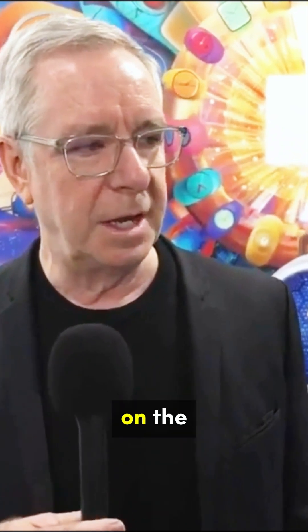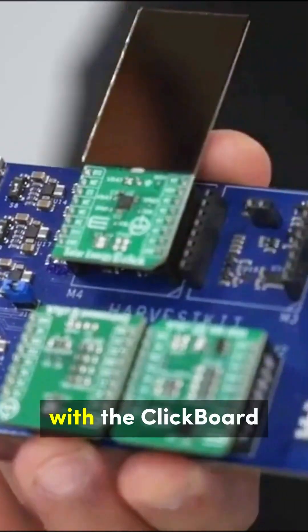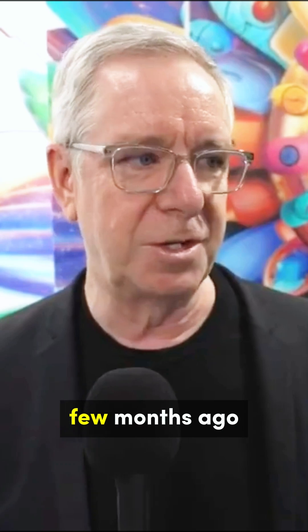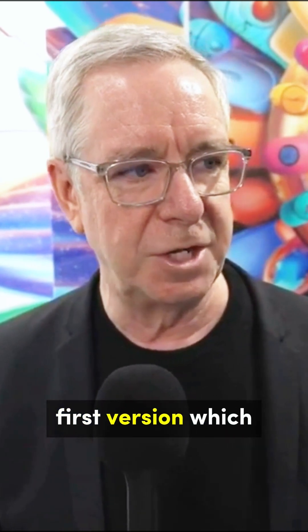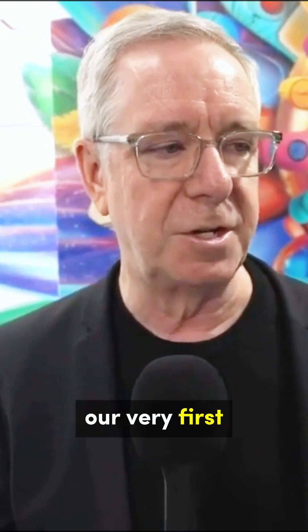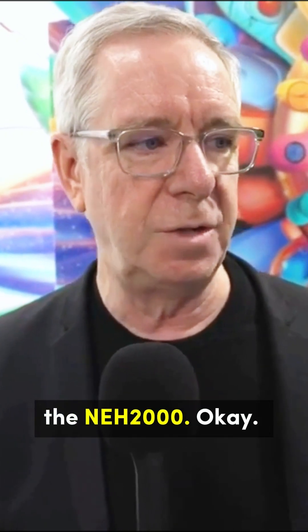Over the last year with AMBIC, we've been working also with MicroE on the newest harvest kit with the clipboard system. A few months ago, we released on DigiKey the first version, which has the module. It has our very first energy harvesting chip, the NEH 2000.